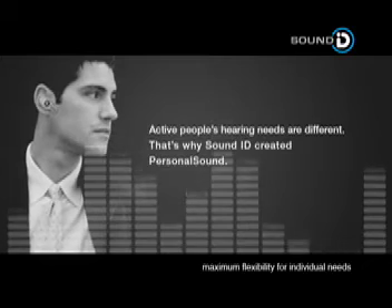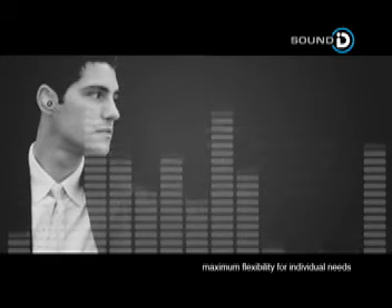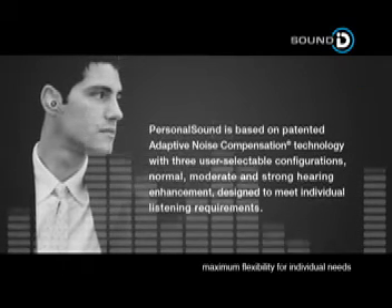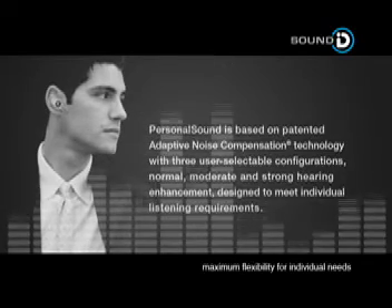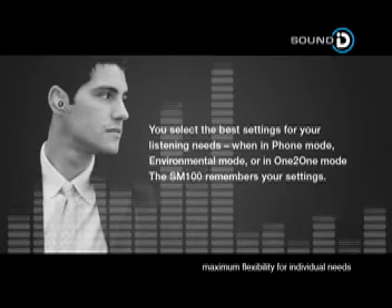Active people's hearing needs are different. That's why SoundID created Personal Sound. Personal Sound is based on patented adaptive noise compensation technology with three user-selectable configurations — Normal, moderate and strong hearing enhancement — designed to meet the individual listening requirements. You select the best settings for your listening needs.